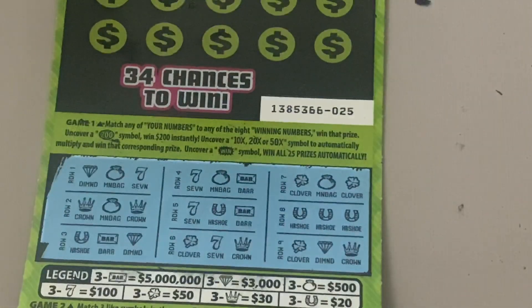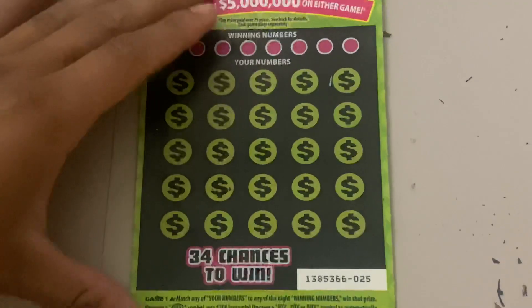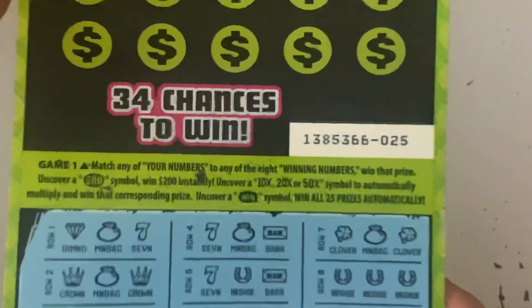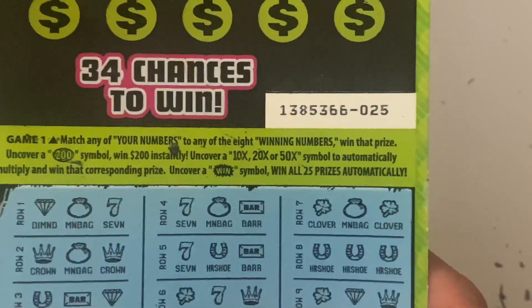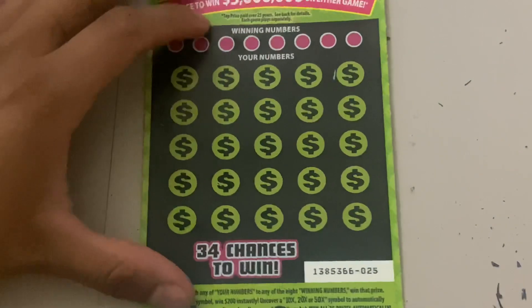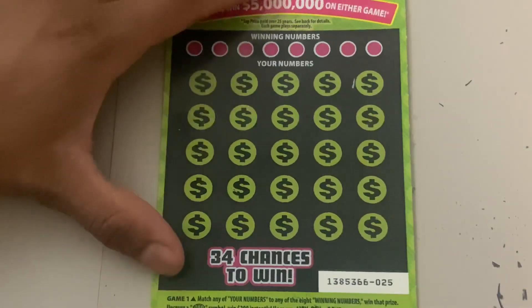Let's hope we can add something more up on top. Up here we have a chance to find a 200 symbol, a 10x, 20x, or 50x multiplier, a win-all symbol, or a matching number. Let's see what we can find.